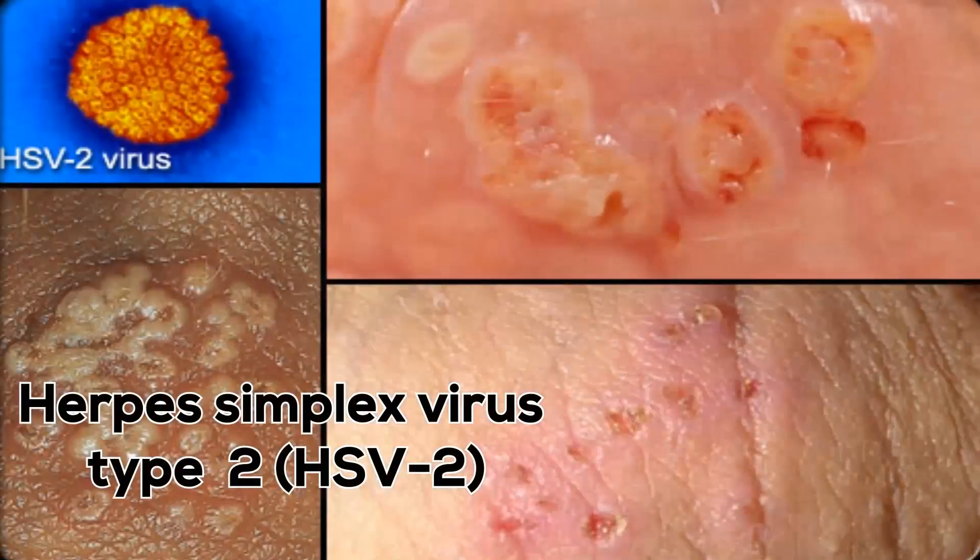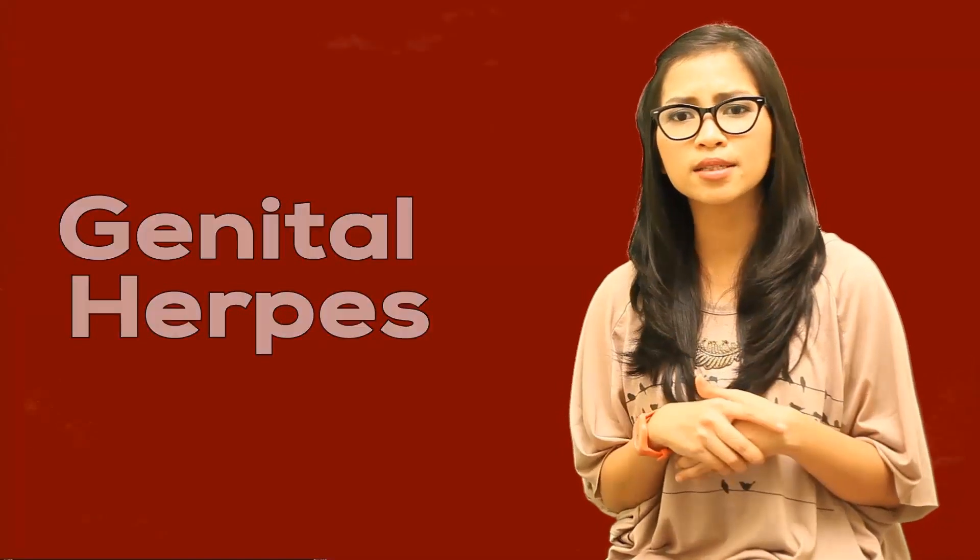In rare cases, cold sores can also be caused by herpes simplex virus type 2, or HSV2. This can be a result of having oral sex with someone who has genital herpes, where painful blisters develop on and around the genitals. HSV2 usually causes genital herpes; however, sometimes HSV2 spreads to the mouth during oral sex, causing oral herpes and subsequently cold sores.